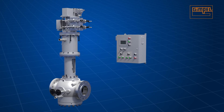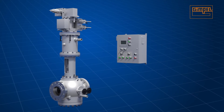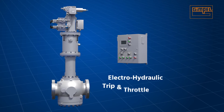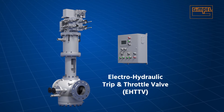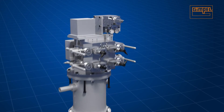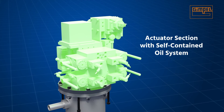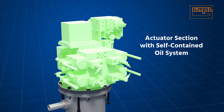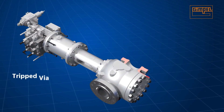Only one TTV currently on the market can address both the risk factors of existing types and the new regulatory requirements. That valve is the Gimbal electro-hydraulic trip and throttle valve, or EH TTV. The self-contained oil system isolates the EH TTV from potentially dirty and unreliable external oil supply.